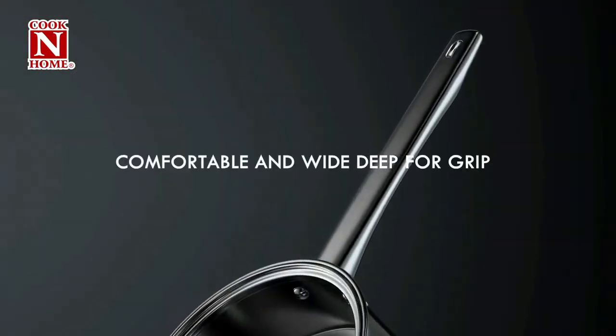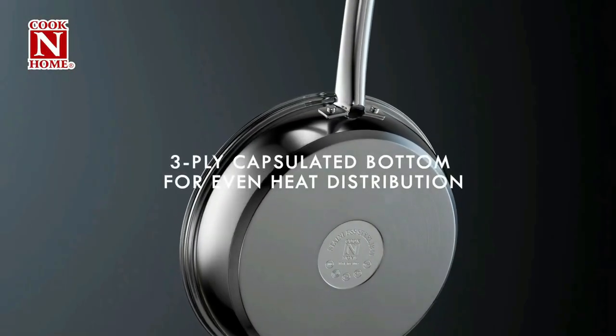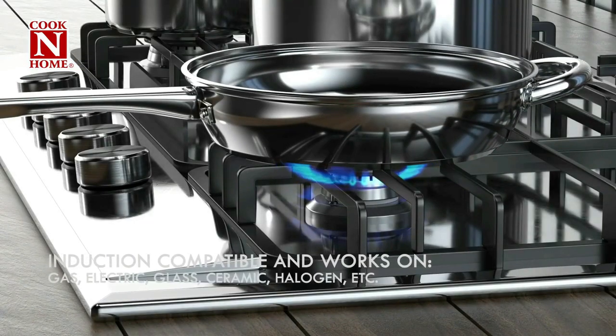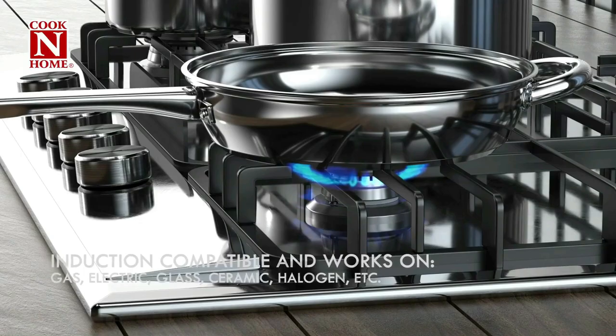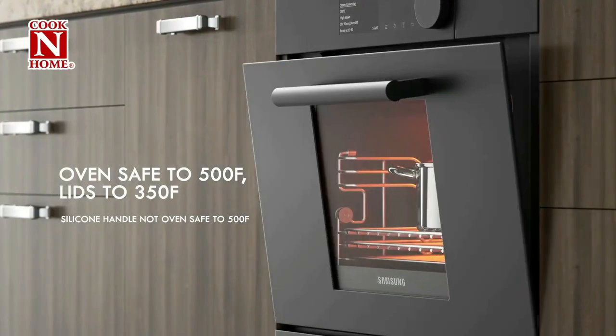The 5 layers are chosen for rapid heating, even heating, heat retention, and cooking stability. Each piece is carefully assembled and the handles are firmly riveted on, making them ideal for moving soups, stews, roasts, braises, and other heavy dishes around your stovetop.